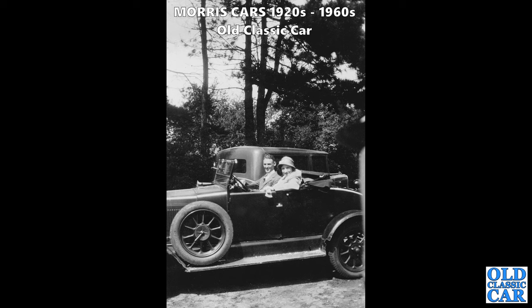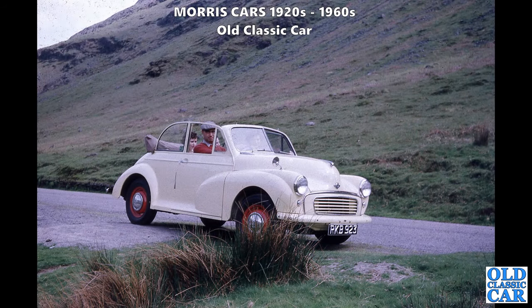A Cowley two-door two-seater with dicky seat tourer. What is the car in the background? Is there enough there to identify it? I'm sure some of you sleuths out there will be able to pin an ID on it.